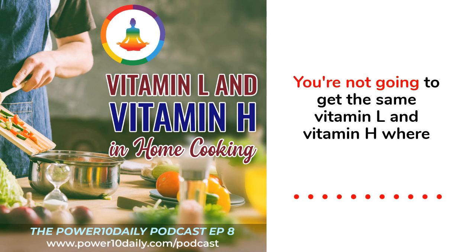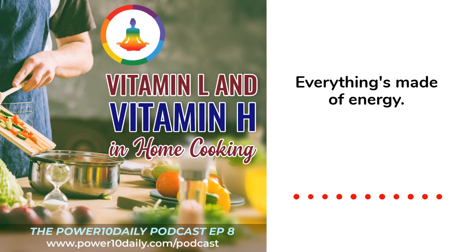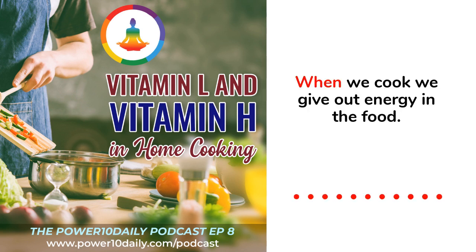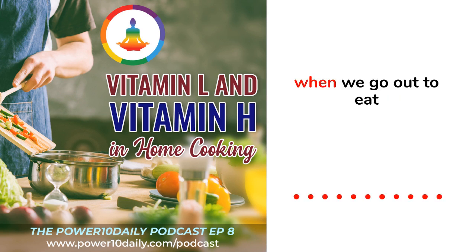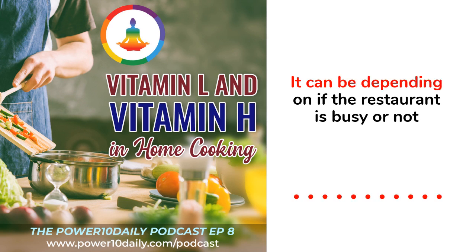You are not going to get the same Vitamin L and Vitamin H when you go to a restaurant and eat. Everything is made of energy. When we cook, we give our energy into the food. When we go out to eat, chefs provide Vitamin L without the Vitamin H. The Vitamin L they give out is different because they don't know you and they're working in a fast-paced environment, which can vary depending on how busy the restaurant is.